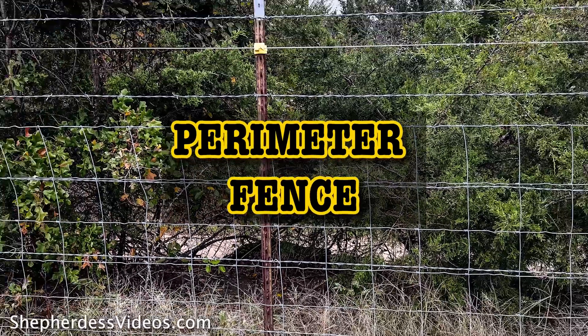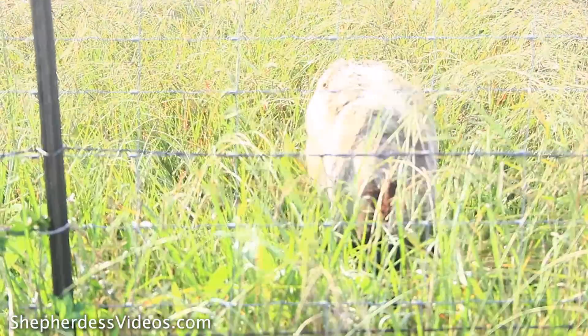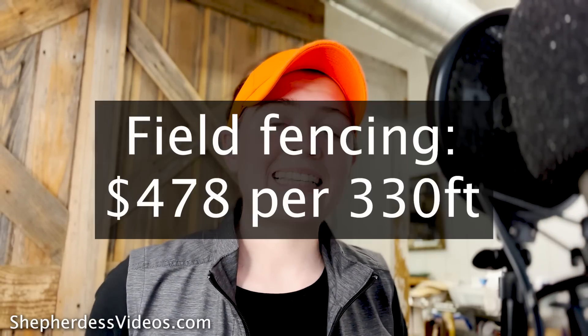Cost number four is perimeter fencing. When it comes to small-scale sheep farming, you really need to invest in perimeter fencing. The fencing at my farm is a six-inch woven wire perimeter fence, and the cost on that is about $478 per 330 linear feet — and that's materials only.